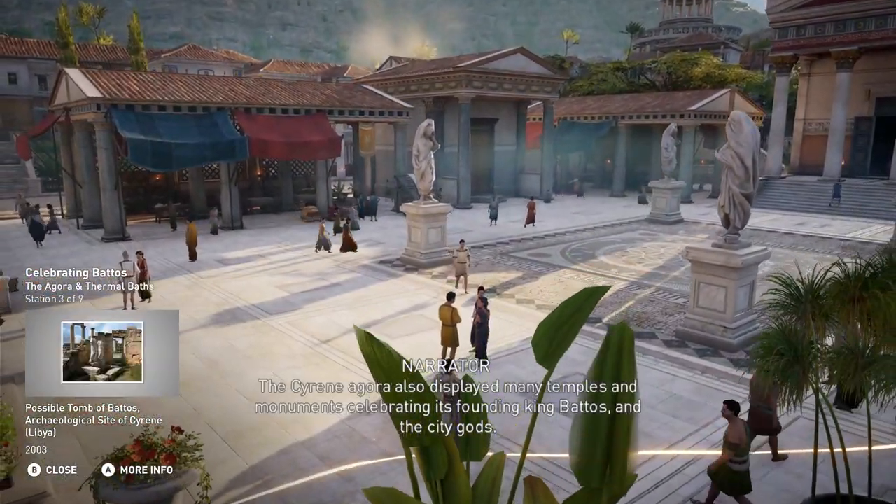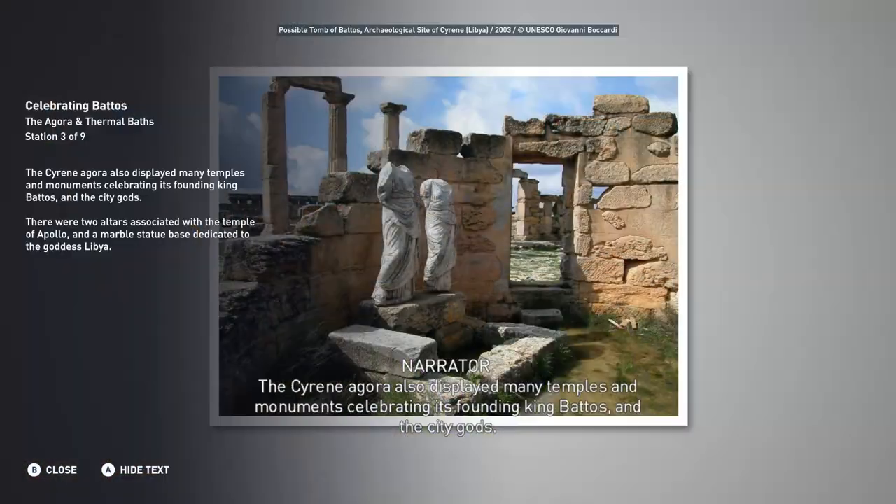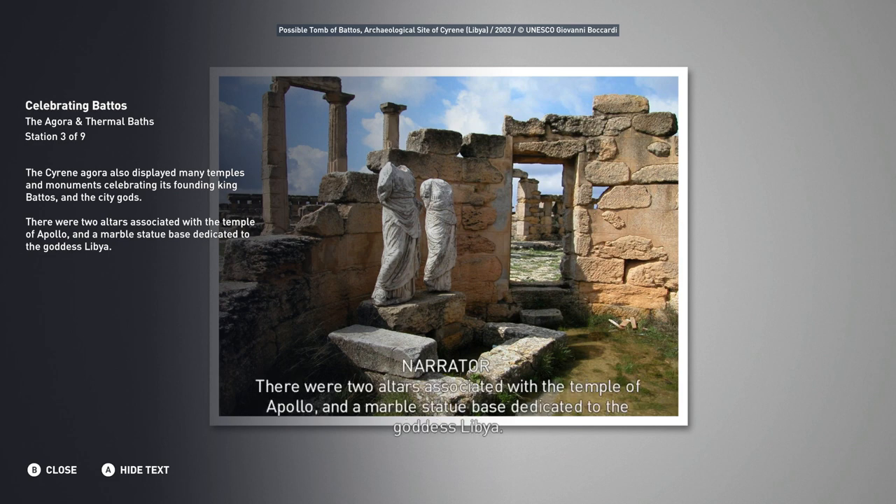The Cyrene Agora also displayed many temples and monuments celebrating its founding king, Batos, and the city gods. There were two altars associated with the Temple of Apollo, and a marble statue base dedicated to the goddess Libya.